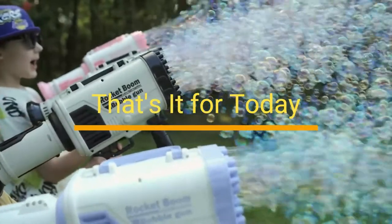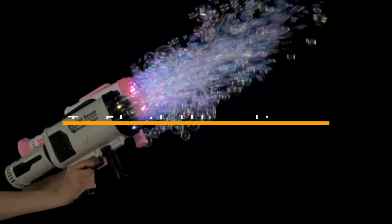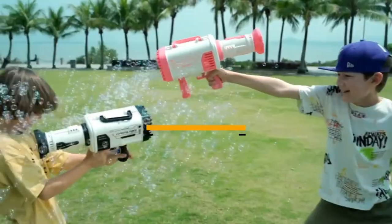That's it for today, guys. These are the top 5 best bubble machine guns. Thanks for watching the video. Goodbye.